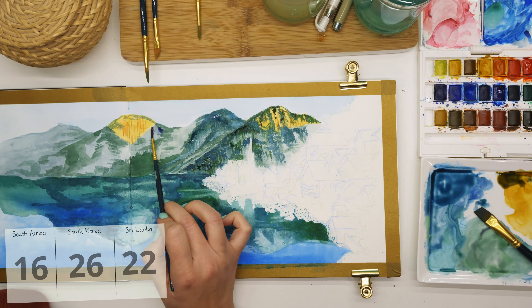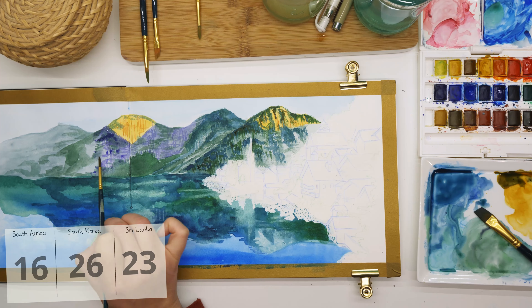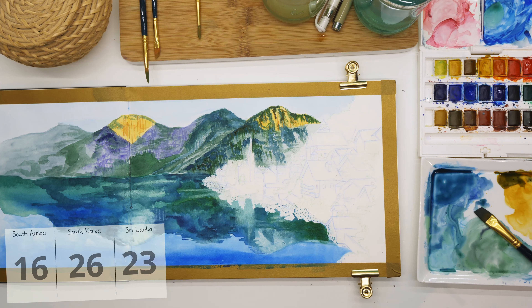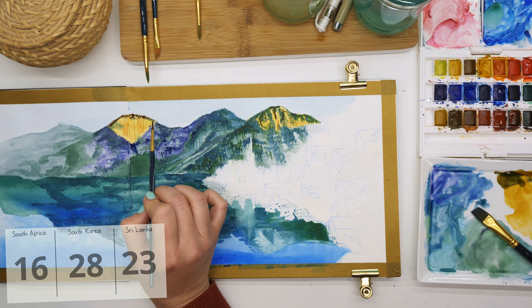Interestingly enough, as I was researching Hallstatt — which I am currently painting in the background — I found out that it became the most Instagrammable place in Austria mainly because it was televised in a South Korean show. So I thought that was interesting that here I am counting up tallies for South Korea while I'm painting something that actually got incredibly famous from a South Korean show.